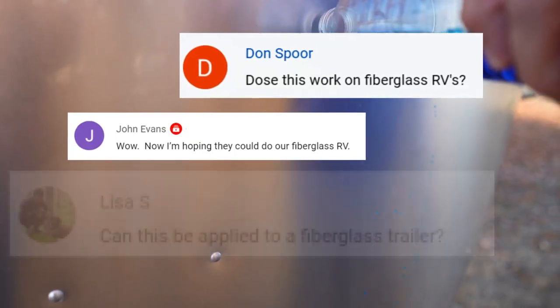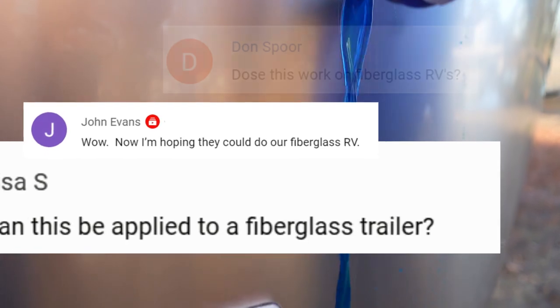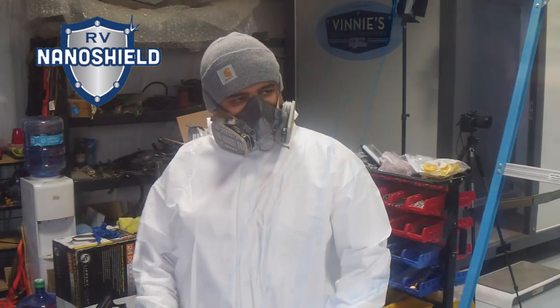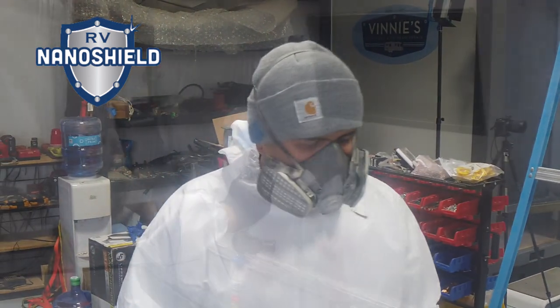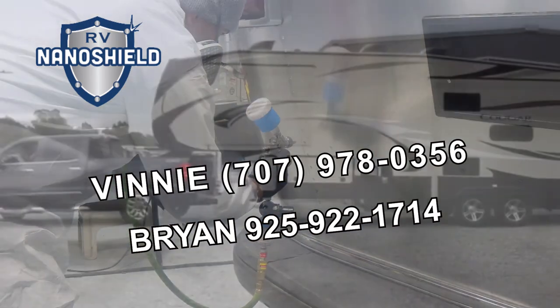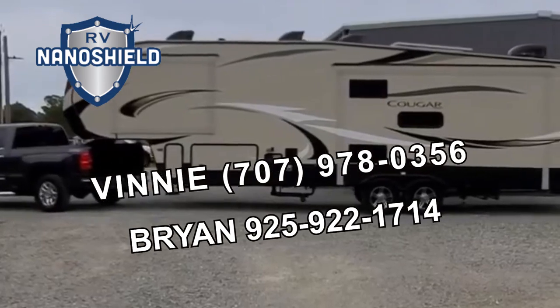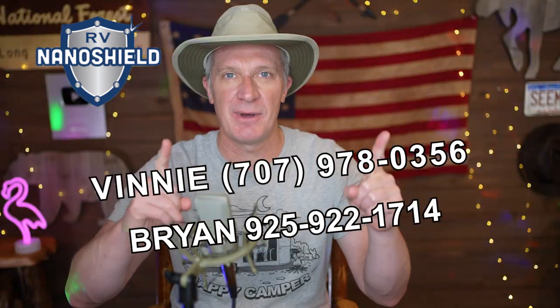We want to pester George Barber, the owner of Barber Motorsports Park, to put in an RV dump station because then it'll be perfect. Also, a quick announcement: a lot of you fiberglass RV owners have asked about getting ceramic nano shield coatings on your RVs. I'm happy to report that this is now available — if you want your fiberglass RV protected by the industry's best ceramic glass coating, talk to Vinny or Brian, book an appointment, and you can tell them I sent you.